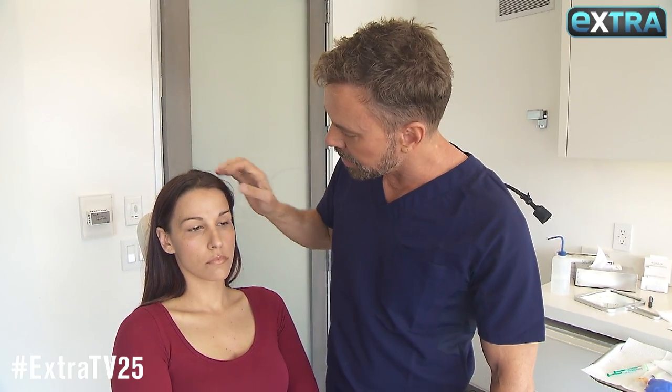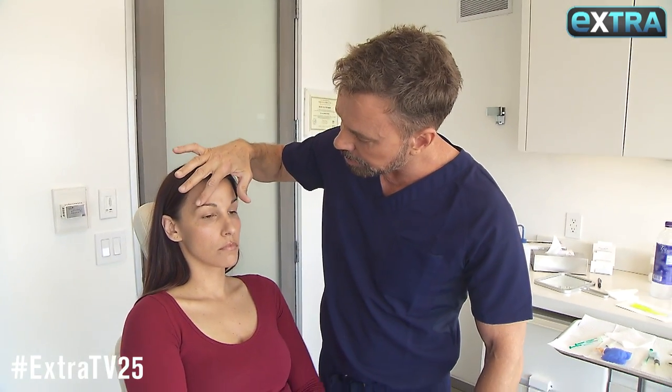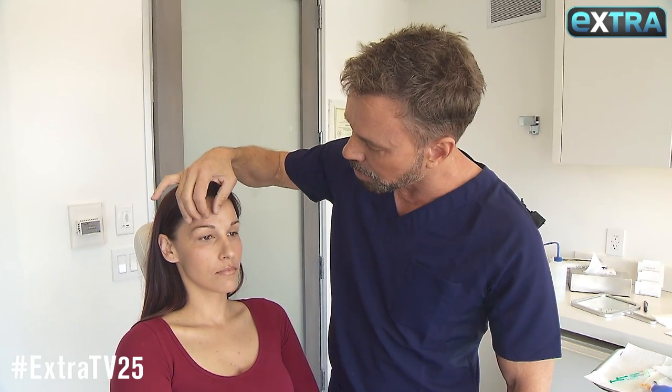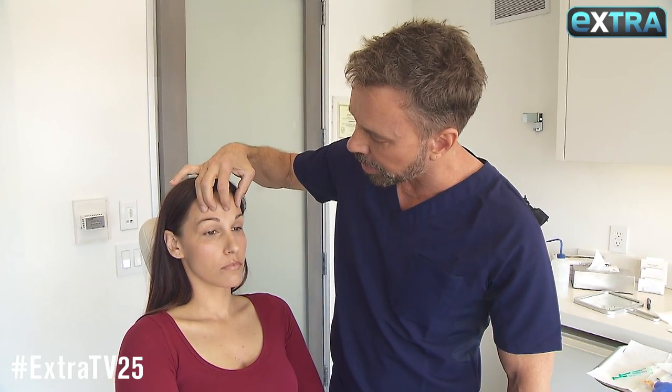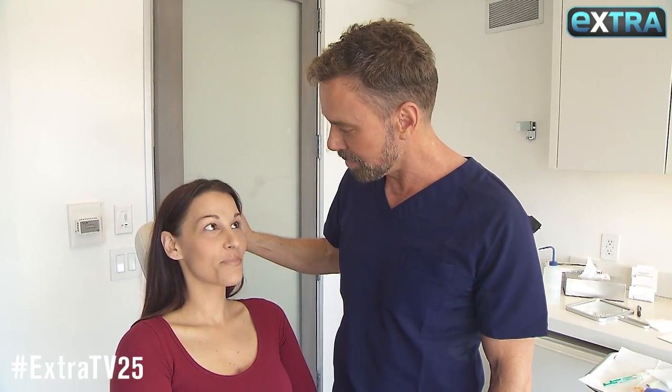It's not going to completely get rid of the hooding — as you can see it's genetic, that's just genetic. She has this low brow kind of thing. So we're going to see, just while she's here, if we can raise this up a little bit for her. I think we can.